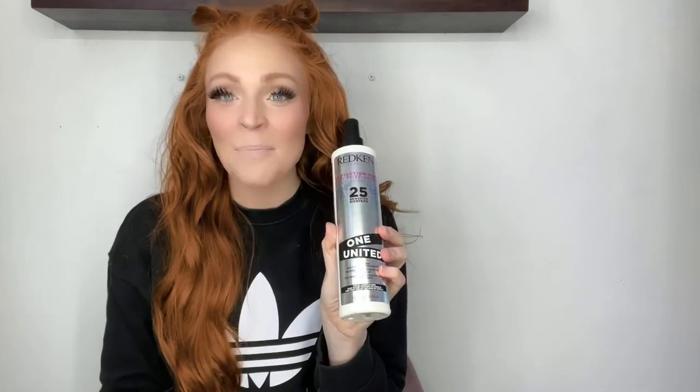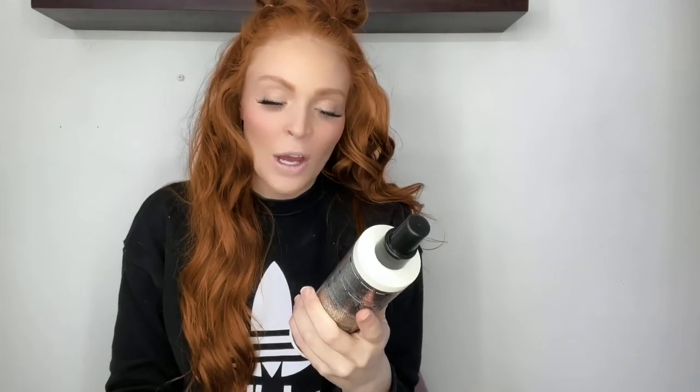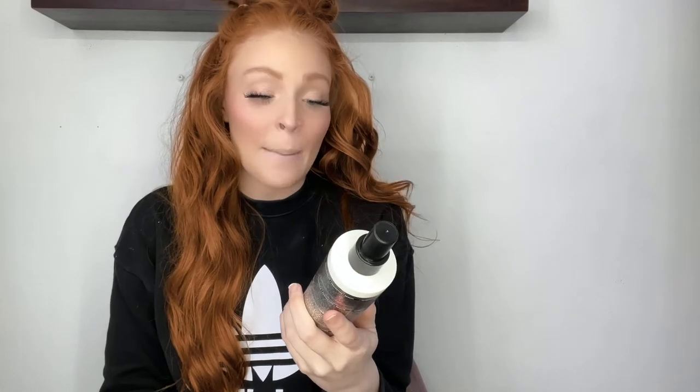You guys know that I am a huge fan of the Redken One United All-in-One Multi-Benefit Treatment Spray. I use this for so many things — it literally has 25 uses, but I mainly use it as a detangler after I get out of the shower to brush through my hair. I also use it as a heat protectant before I style my hair and as a detangler before brushing.